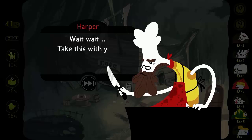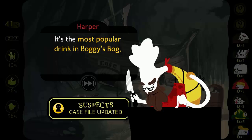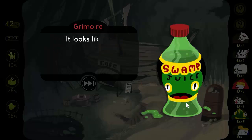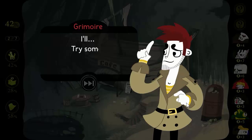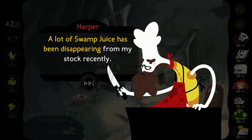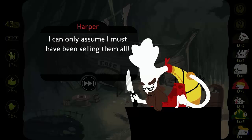Wait, take this with you if you get thirsty — it's the most popular drink in Bogiesburg. Swamp juice. Try it. I'll try some later on. You're in luck, that's my last bottle. A lot of swamp juice has been disappearing from my stock recently. I can only assume I must have been selling them all.